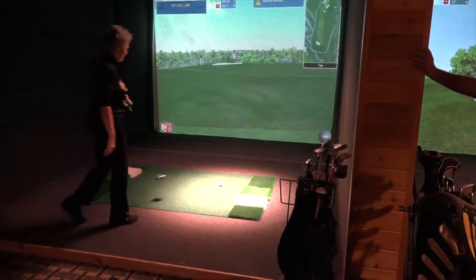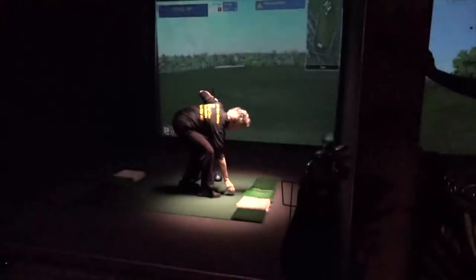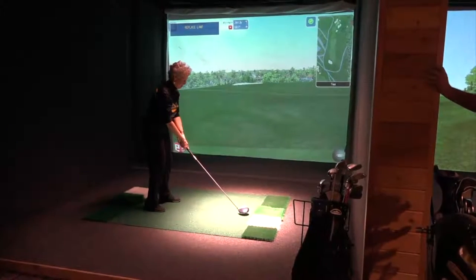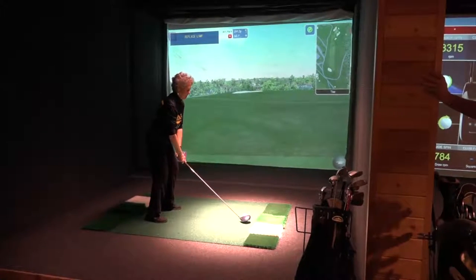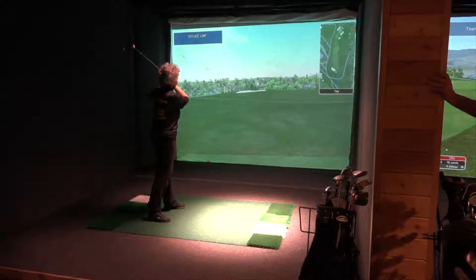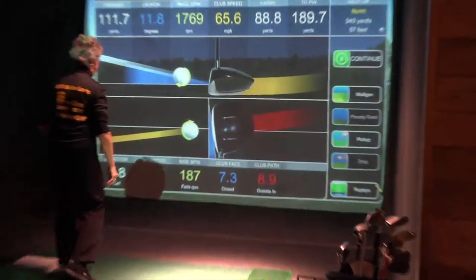We have Miss Donna Klontz who is teeing off on the 11th hole right now. She's going to hit the ball, the computer is going to read the spin and the direction of the ball, and it's going to give her a yardage and a direction that her ball goes.